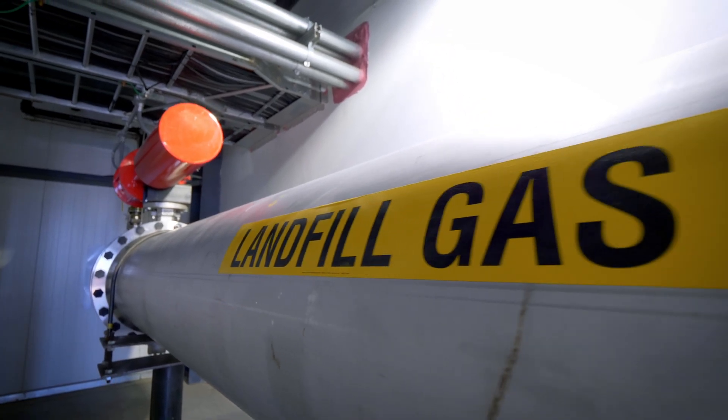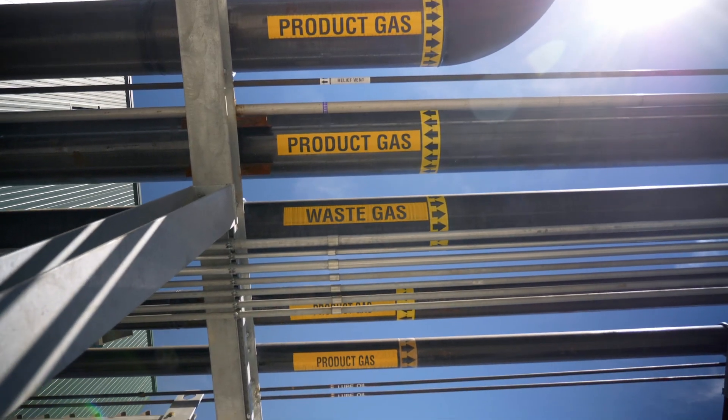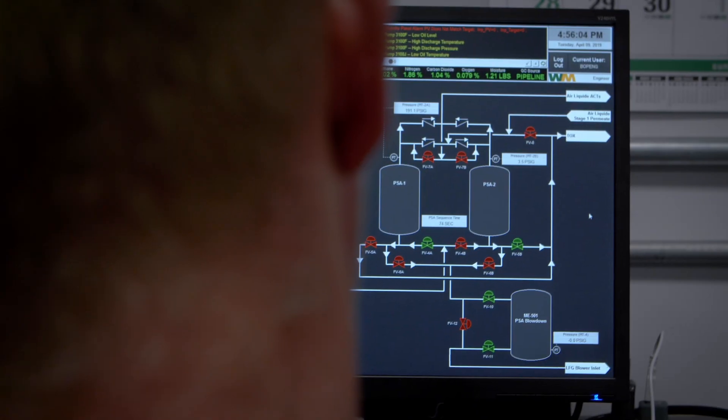We capture the landfill gas on the hill through an elaborate series of wells and pipes that is processed and then sent to the facility here. The environment benefits because we're using a by-product, cleaning it and making natural gas out of it.